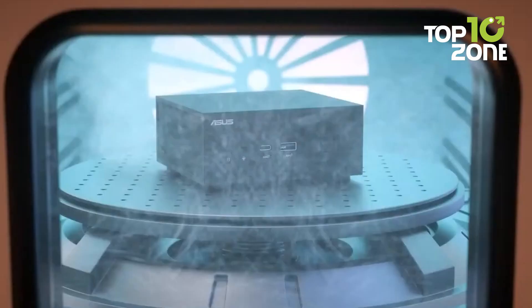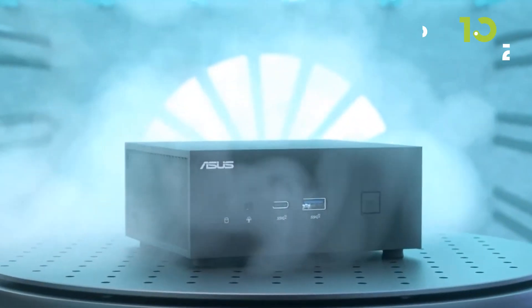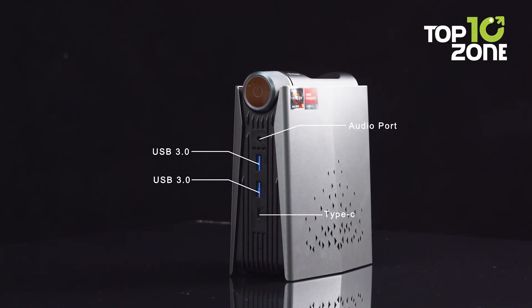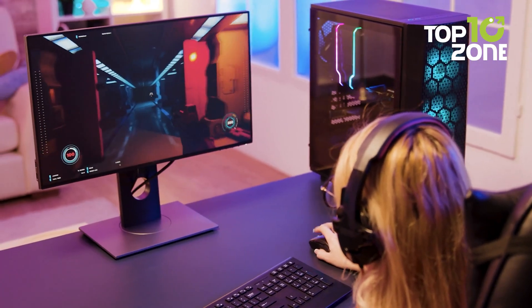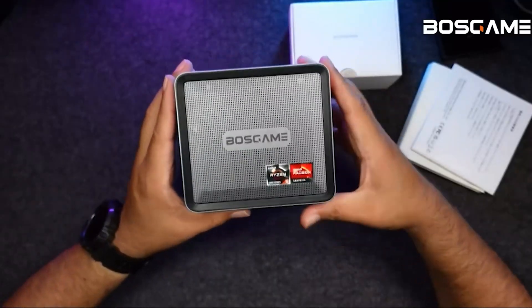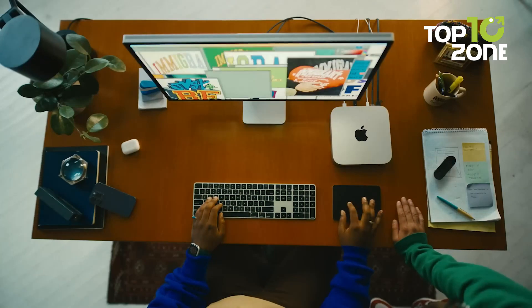With new technological innovations, the popularity of mini-PCs is on the rise. Many of us nowadays are choosing a mini-PC over dealing with a desktop PC that takes up too much space and requires complex setup. So today, we will show you the top 10 best mini-PCs for your workspace.